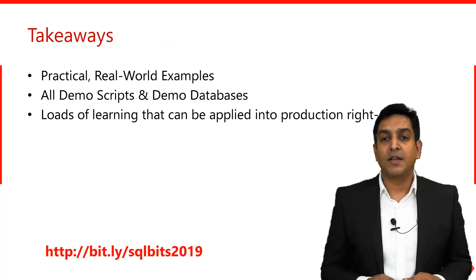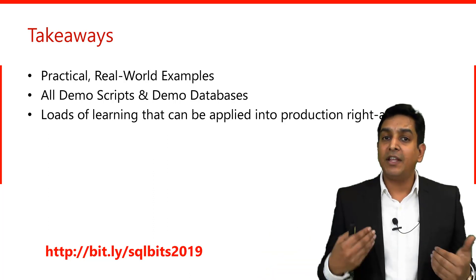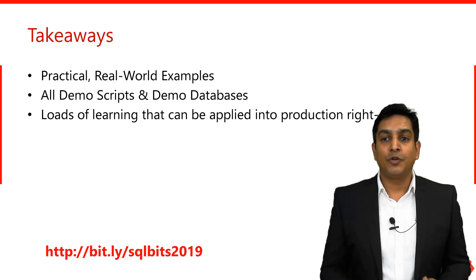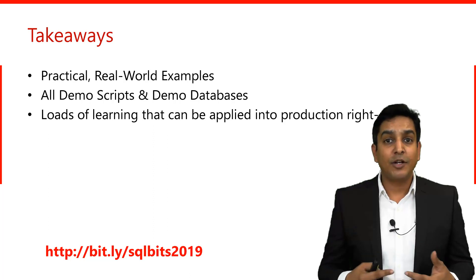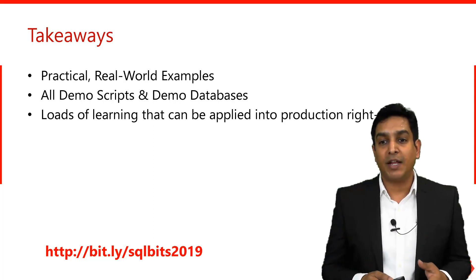What are your takeaways from this full-day class? You'll see a bunch of practical, real-world examples from intermediate to advanced levels. At the end of the class, I'll share all demo scripts and demo databases with you. You don't need to bring your laptop — just come with a notepad and pen, take notes, watch the demos, pay attention, and you'll have a great day of training.